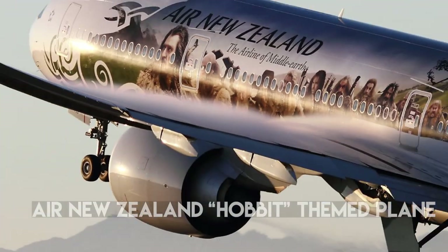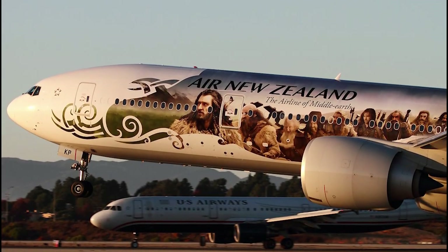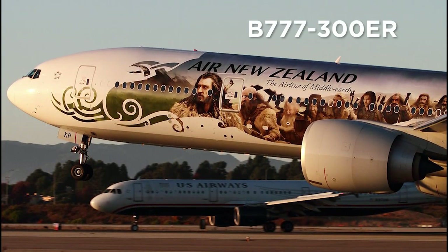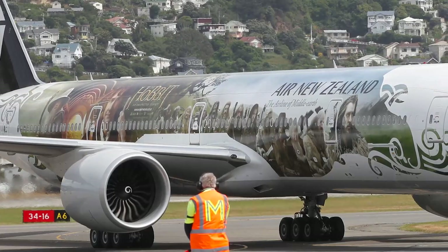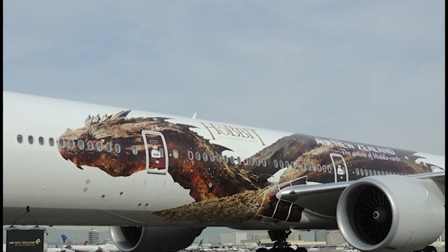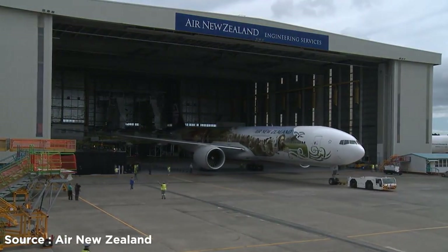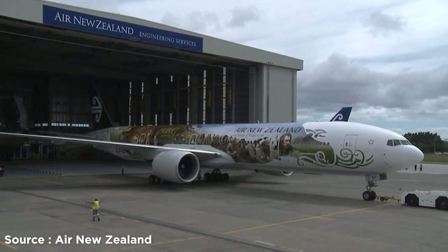Number 14: Air New Zealand Hobbit-Themed Plane. Since the Hobbit trilogy was filmed entirely in New Zealand, the country's national carrier transformed the fuselage of a Boeing 777-300ER into a huge flying billboard announcing the release of The Hobbit: The Desolation of Smaug. The airplane also flew to the movie's premiere. The dragon logo is 54 meters high and spans both sides of the aircraft. This was the third time Air New Zealand featured the Hobbit or Lord of the Rings saga on its aircraft.